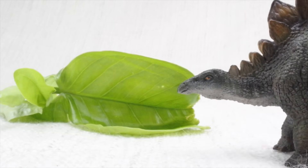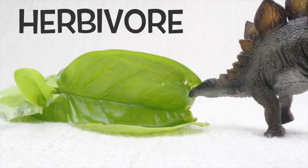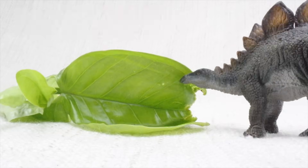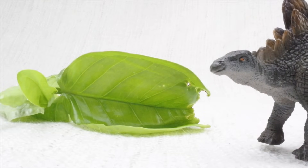So what did Stegosaurus eat? Stegosaurus was a herbivore — that means it was a vegetarian. It ate plants, not meat. Delicious veggies!